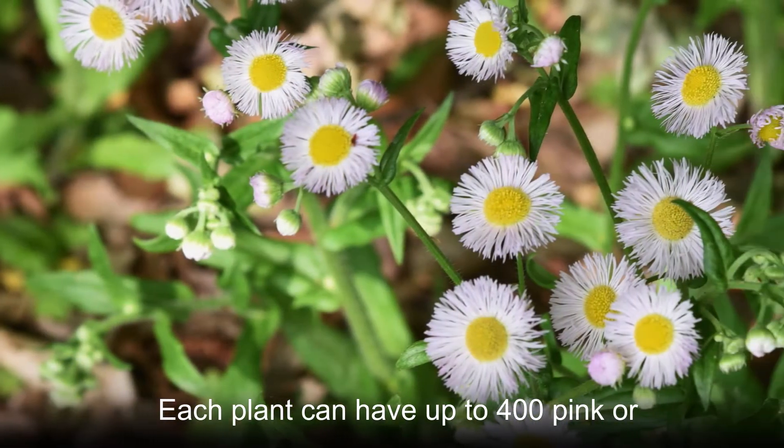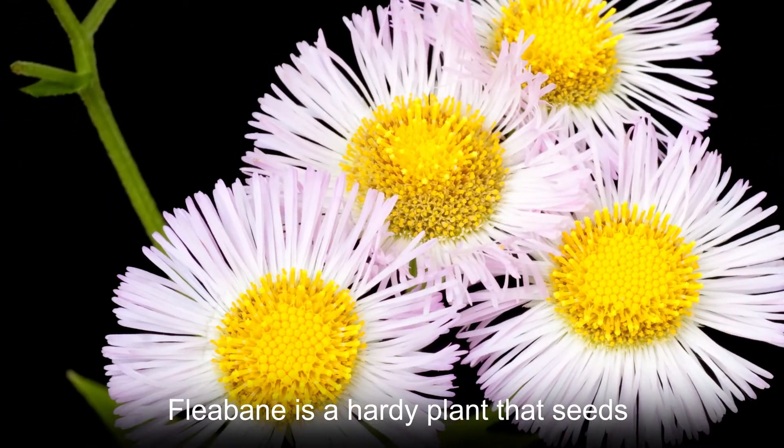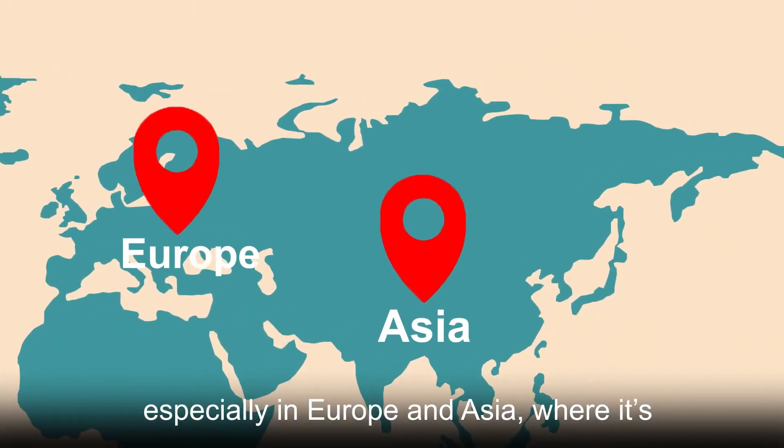Each plant can have up to 400 pink or white florets around the center of its yellow flowers. Fleabane is a hardy plant that seeds readily and is considered invasive in some areas, especially in Europe and Asia, where it has established itself and is now considered a weed.